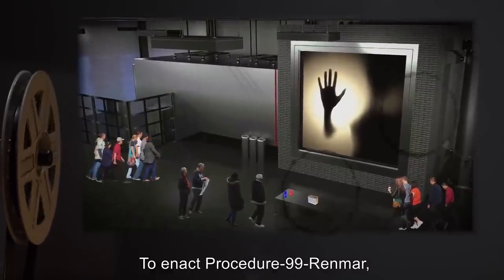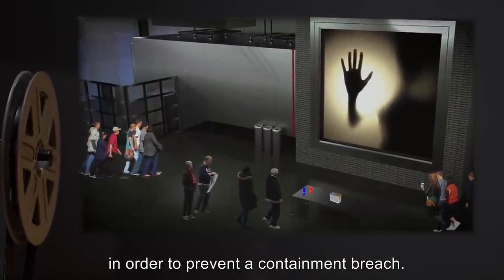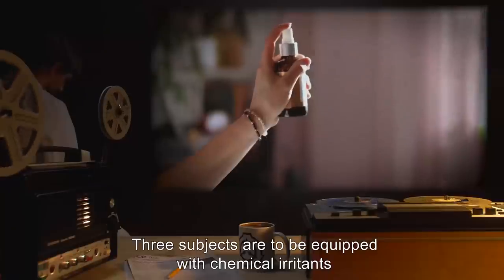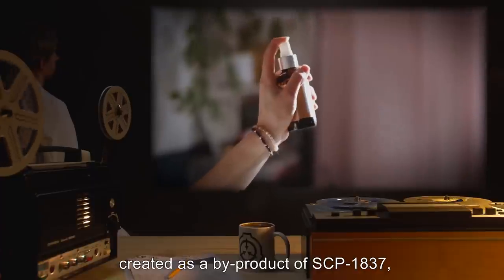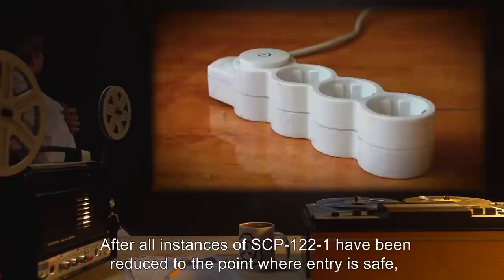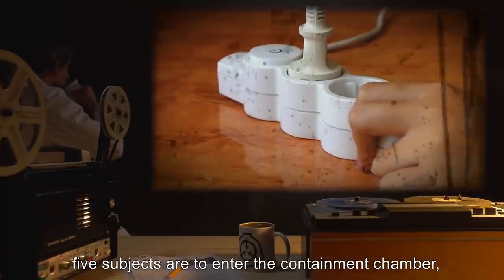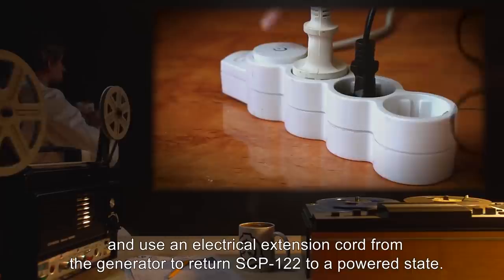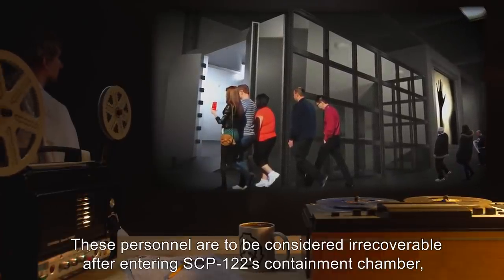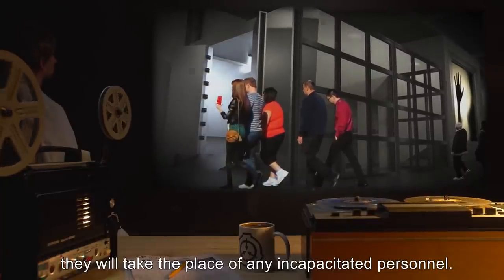To enact Procedure 99-RENMAR, all subjects are to assume specific positions in and around the containment chamber in order to prevent a containment breach. Two subjects are to man a portable generator, with which the equipment used in Procedure 99-RENMAR is powered. Three subjects are to be equipped with chemical irritants, created as a by-product of SCP-1837, which has been found to have an inhibitory effect on SCP-122-1 instances. After all instances of SCP-122-1 have been reduced to the point where entry is safe, five subjects are to enter the containment chamber and use an electrical extension cord from the generator to return SCP-122 to a powered state. These personnel are to be considered irrecoverable after entering SCP-122's containment chamber due to its effect. The remaining personnel are redundant and will take the place of any incapacitated personnel.